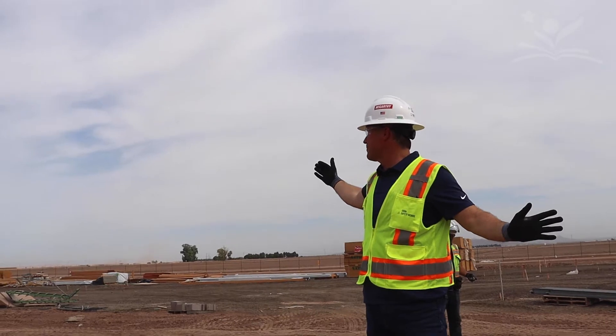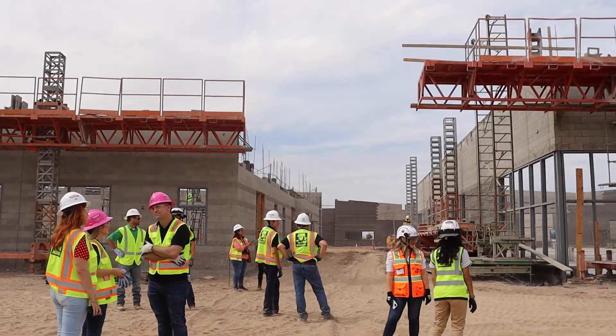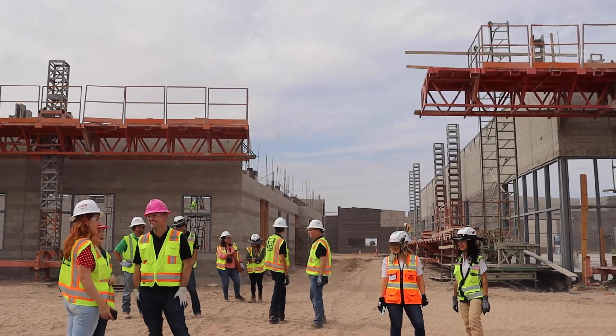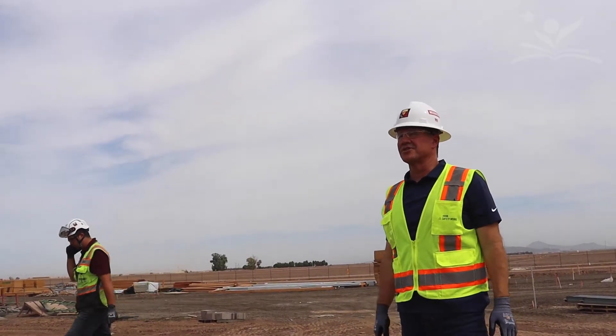As people are driving up through the main entrance, this will be the front office, the administration office. The corridor to the left will be the nurse's office. Behind it will be the college and career center.